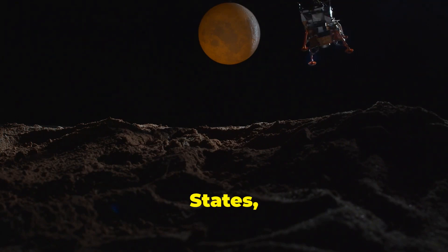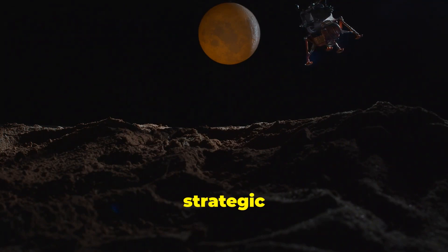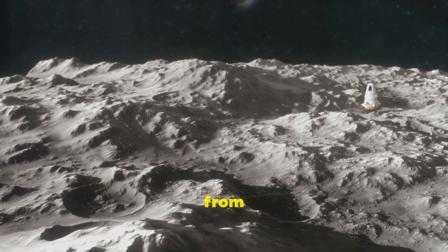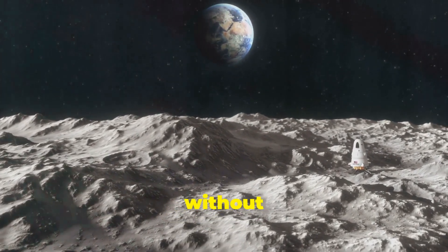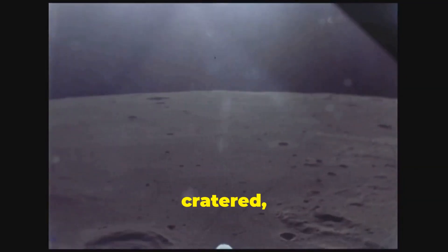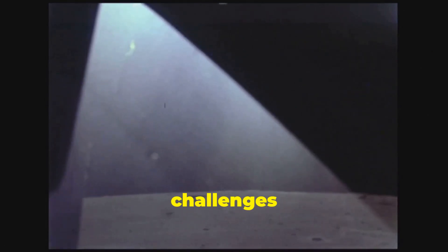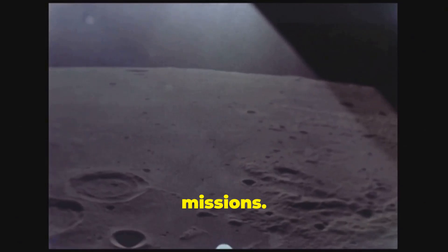Unlike the United States, which has not yet landed on the far side of the moon due to technical and strategic challenges, China has addressed these issues through its Chang'e missions. The far side of the moon is not visible from Earth, making direct communication with landers impossible without relay satellites. Additionally, the terrain on the far side is more rugged and cratered, complicating landing and navigation. China mitigated these challenges by deploying relay satellites such as Queqiao to maintain communication with its lunar missions.